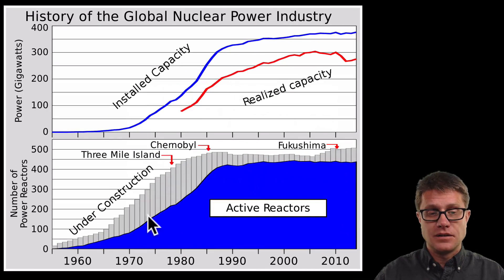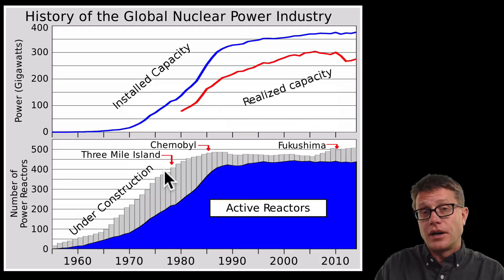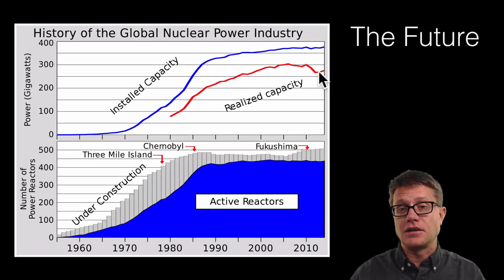Looking at the historical data, we had the heyday of nuclear reactor construction during the oil crisis. But then after these accidents — Three Mile Island and Chernobyl — you can see the amount of reactors has remained static. Even though we could produce a certain amount of energy, we are producing less, and the reason has to do with fear of radiation and fear of accidents.